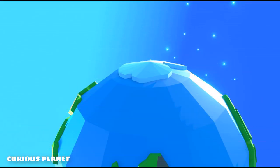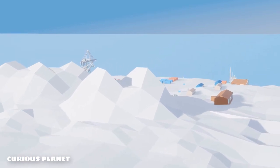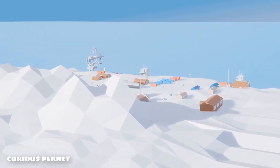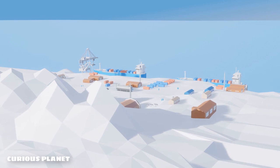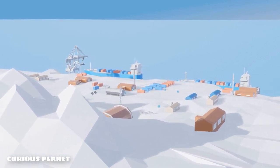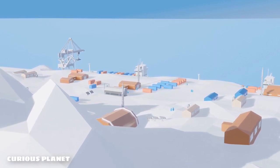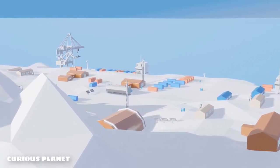On the contrary, Antarctica is solid ice and has got elevation. On average, it's the coldest, driest, windiest and has the highest elevation of all the continents. The continent has got high mountains and 98% of it is covered by ice. Land loses heat a lot faster than water. Also, the temperature tends to drop as the elevation increases — the higher we go, the colder it gets.